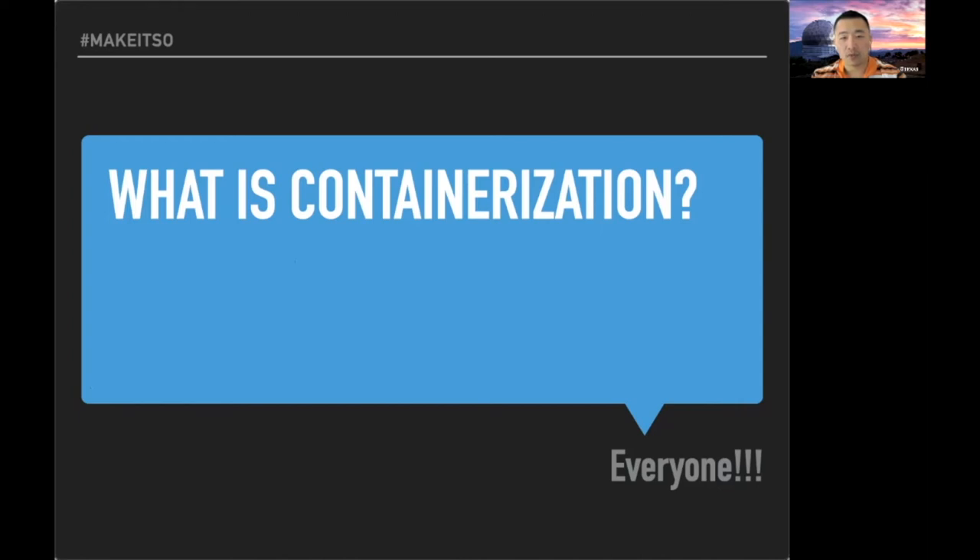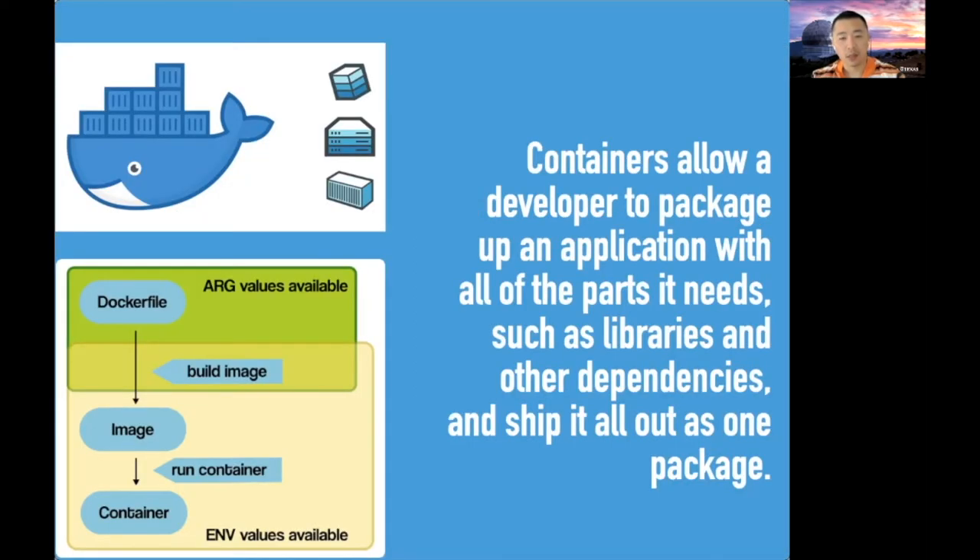There are two views of containerization. From the system administrator's perspective, containerization allows better utilization of resources — running more applications with fewer resources. From the developer's perspective, developers believe they will have more precise control over how the application is built and run. The official answer from Docker is that containerization allows developers to package up all dependencies and libraries needed into one single container, and those containers can then be run pretty much anywhere — whether locally, on local infrastructure, or cloud infrastructure like AWS or Google — and a container should perform and run exactly the same.